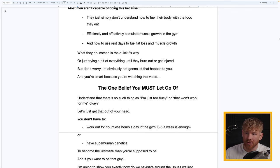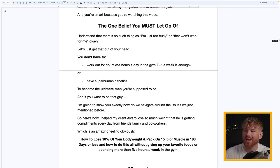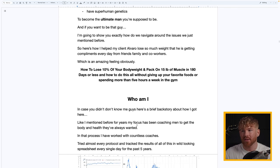The one belief you absolutely must let go of: there's no such thing as 'I'm just too busy' or 'that won't work for me.' You don't have to work out for countless hours — three to five is enough — or have superhuman genetics to become the ultimate version of yourself. I'm going to show you exactly how to navigate around those issues, like I helped my client Alvaro lose so much weight that he gets compliments every single day from friends, family, co-workers, and the guys in his fight club.